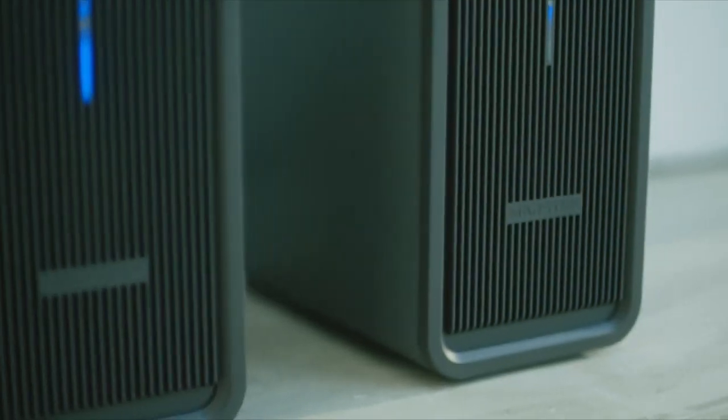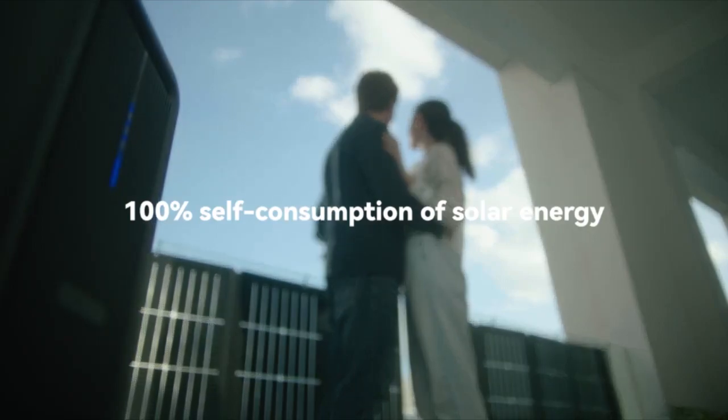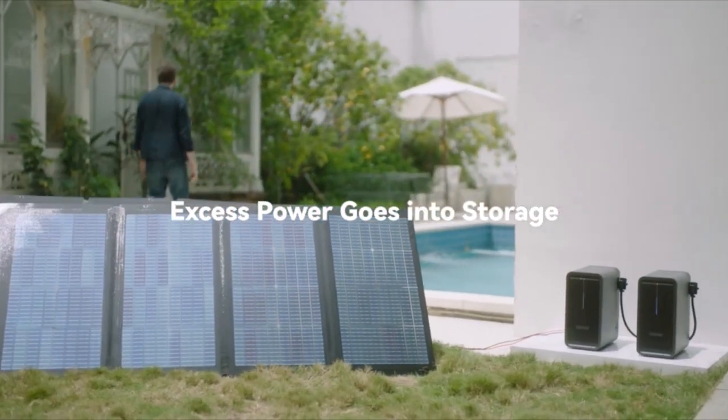Now you can spend more time on what truly matters to you. MarsTech is the ultimate energy solution for your home.